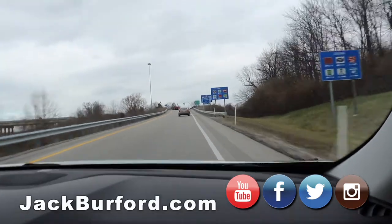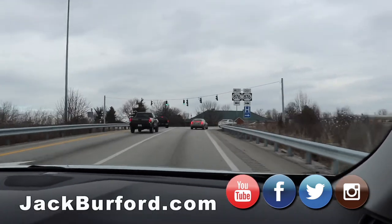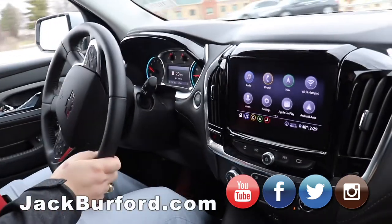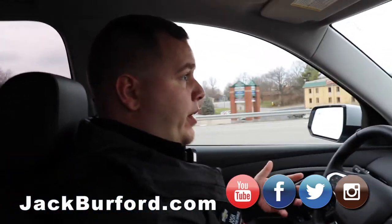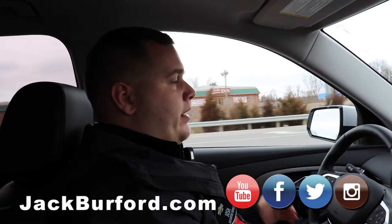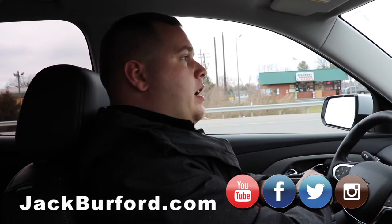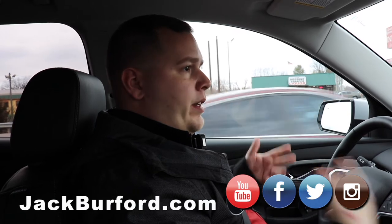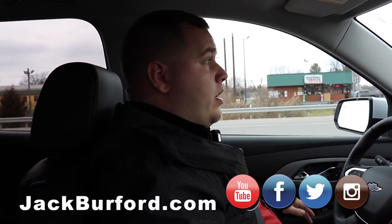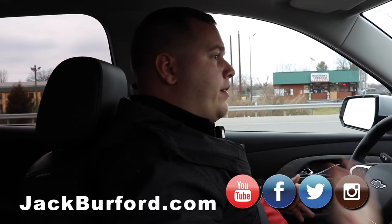How does everyone find out about the Traverse and other Chevy products? We upload content all the time — videos daily — to let you know about Chevrolet's great products. Our YouTube channel has a lot of content, including past videos on vehicles you may want to revisit. You can also find us on Facebook, Instagram, and Twitter.